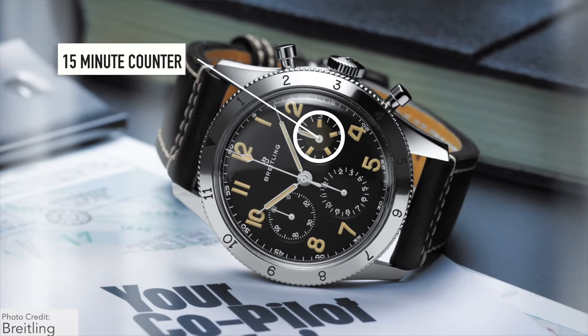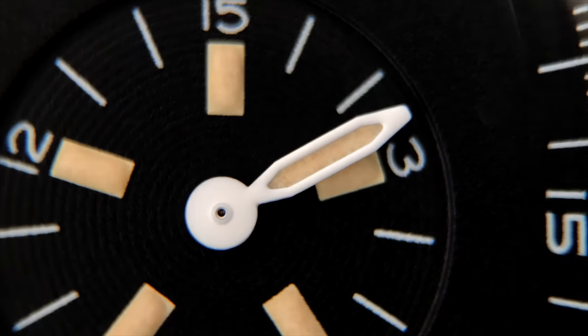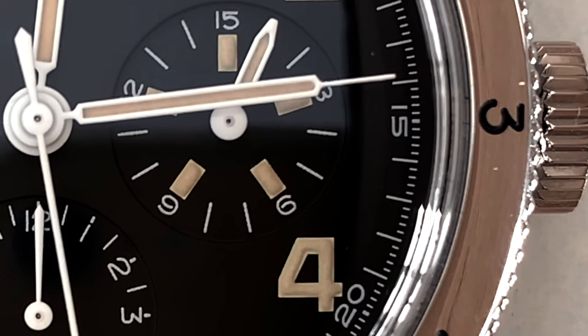They've even gone to the detail of changing the 30-minute register to be a 15-minute register. The reason why that was a thing was because the maximum amount of time allowed for doing a pre-flight check was supposed to be 15 minutes. It even has little loom plots along that register so you can see it in the dark. If you were a pilot in 1953, that would be extremely useful — especially for a nighttime takeoff — to make sure your pre-flight checks are being done in time. It's a great example of how pilots would actually use these watches for their intended purpose.